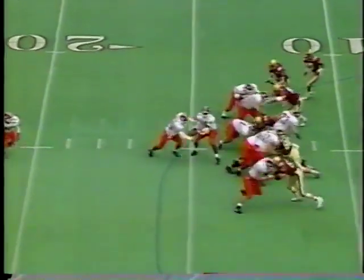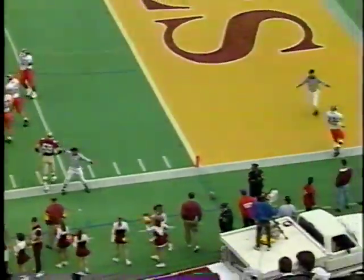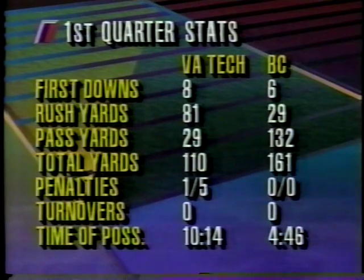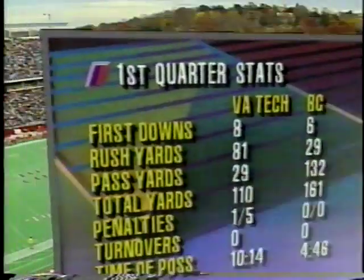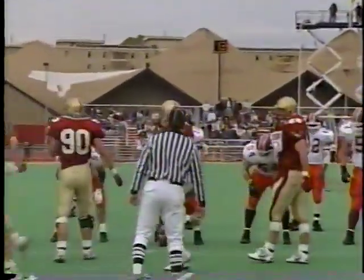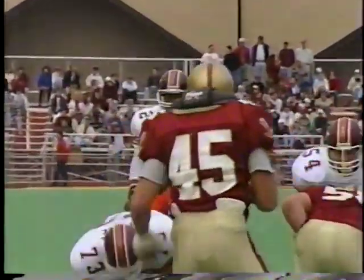Big line for Tech, averaging 6'3", 293. DeShazo outside, Thomas turns the corner and is finally angled out of bounds after a one-yard gain — Joe Kamara makes the stop, actually forces him out of bounds. The numbers after one in favor of Boston College. The rushing yardage: 81 for Virginia Tech. Look at time of possession — Virginia Tech has had it but they haven't done a lot with it. That shows how meaningless that statistic is in football. Boston College has a 14-point lead and they haven't had the football a third of the time Virginia Tech has.